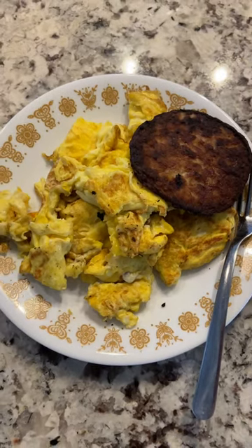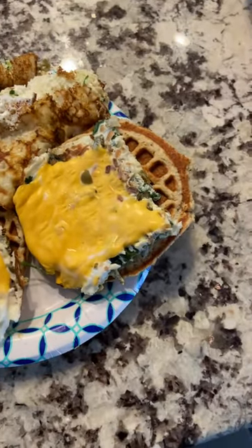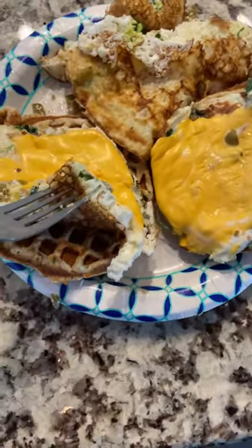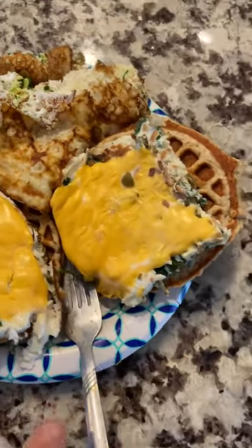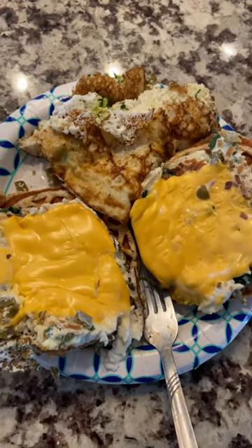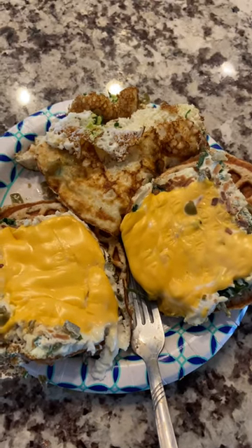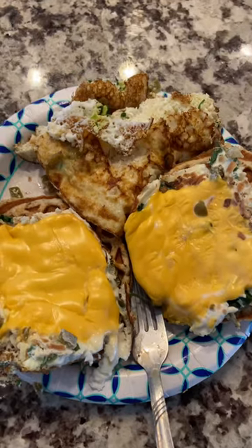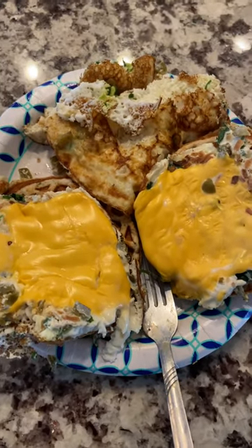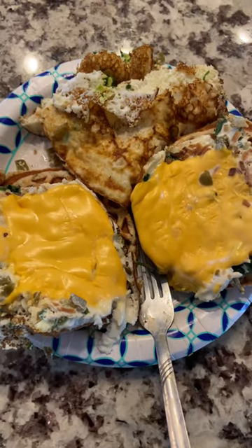What I did is I used two of my waffles protein style. So these two waffles are 100 calories. The egg whites are about another 100 calories. And then all I did is a little bit of onion and cilantro and jalapeno peppers. Those aren't any calories. And then the two slices of cheese, they're the very thin ones, so those are another 100.